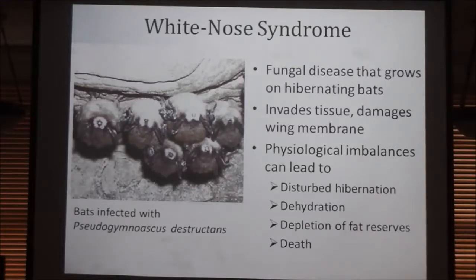The fungus itself that causes White Nose Syndrome is known as PD — Pseudogymnoascus destructans. I'm not going to say it twice because I'll trip over it every time.